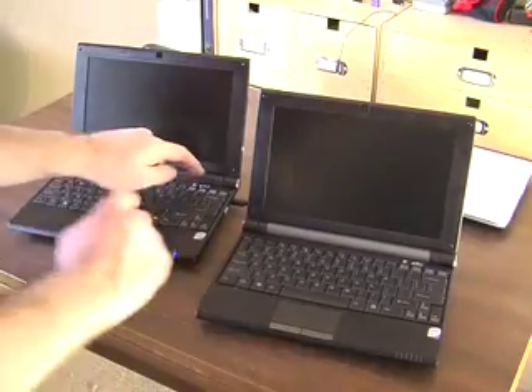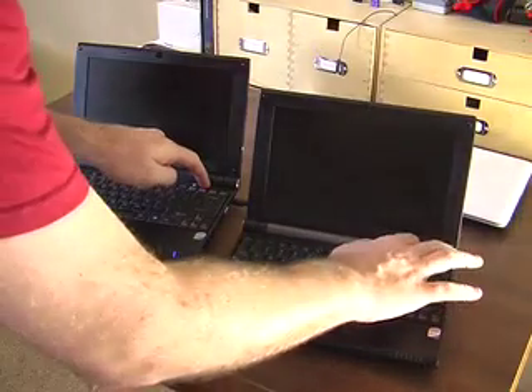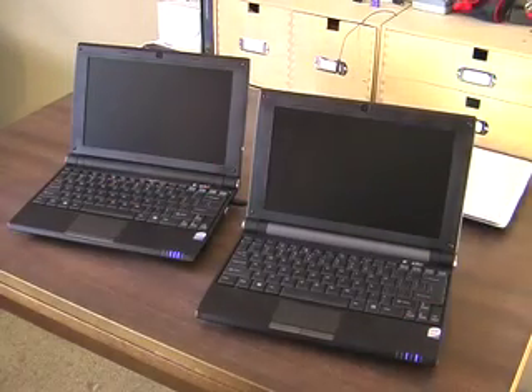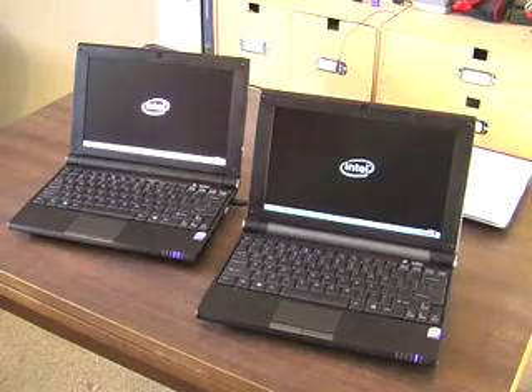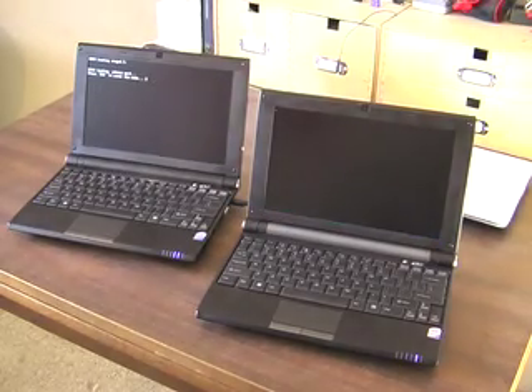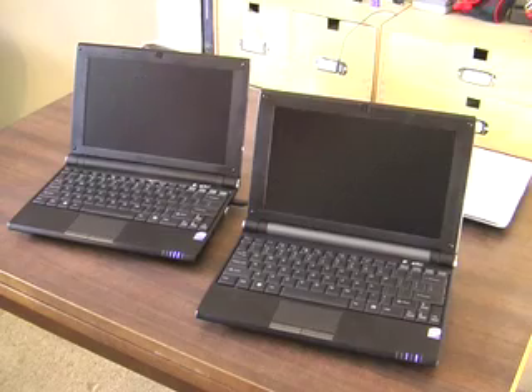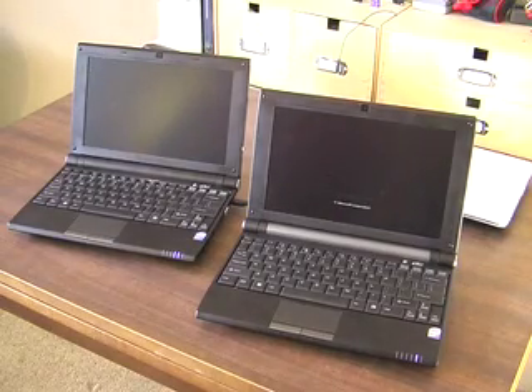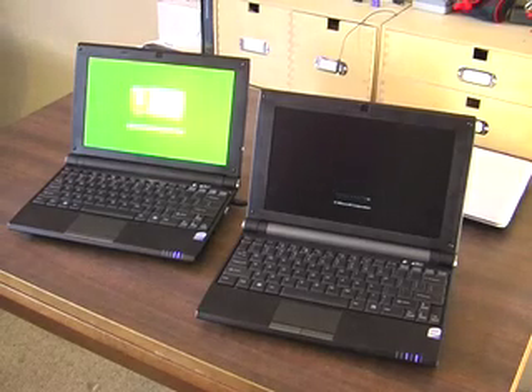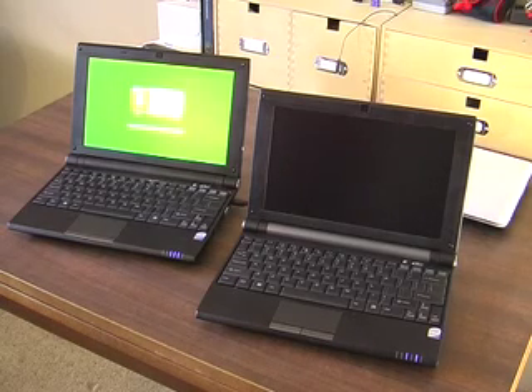We did a quick boot test to see how they compare. Obviously one of these has 2GB of RAM, so it's not quite fair. The one with Windows 7 has both Windows 7 and GOS on it — it was meant to ask which OS you want to boot into.